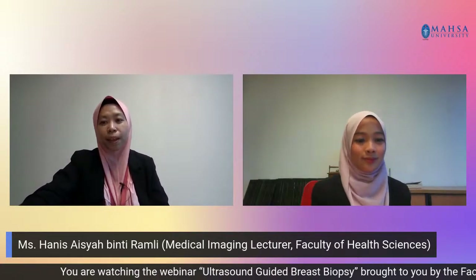Let me introduce our speaker for today, Madam Hanis Aisyah binti Ramley. Madam Hanis is our medical imaging lecturer. She holds a Master of Health Sciences Medical Imaging and Bachelor of Radiography and Diagnostic Imaging from International Islamic University Malaysia. She has worked as a radiographer for several years before joining the academic field at Mahsa University.